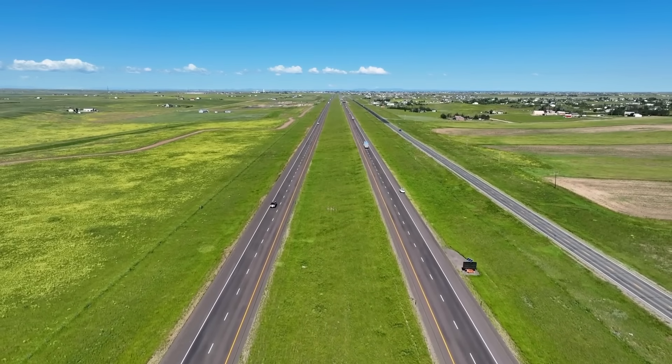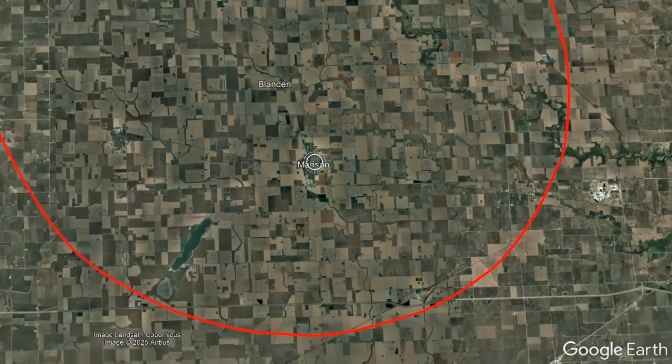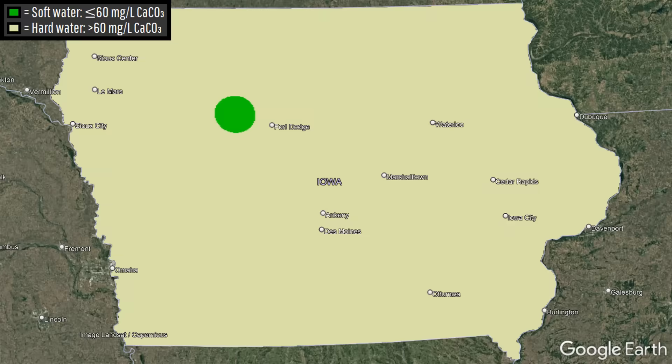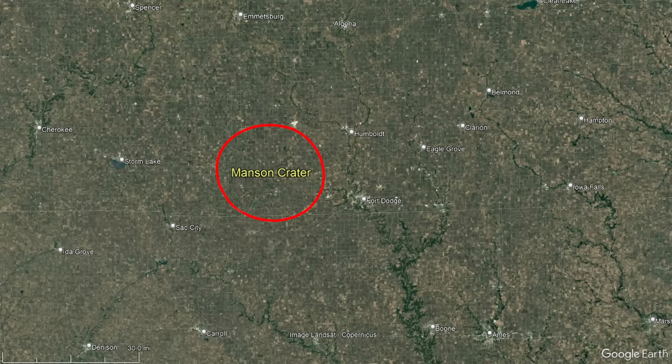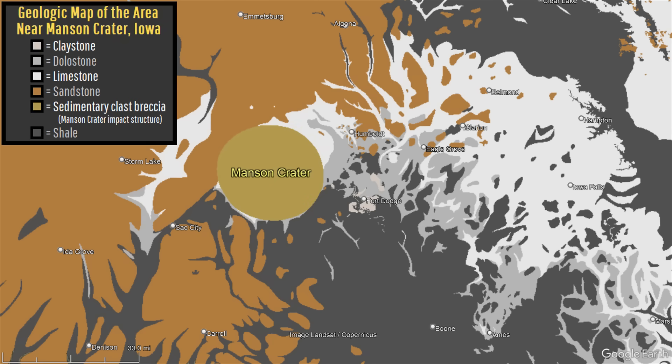The area surrounding the town of Manson in Iowa has unusually soft water, which largely does not have abundant minerals such as calcium and magnesium. This is strange, as the rest of the state contains hard water. The reason for this is that the impact vaporized a large quantity of limestone and dolostone, meaning today those non-existent rock units cannot add abundant hard-water-associated minerals within the crater's radius.